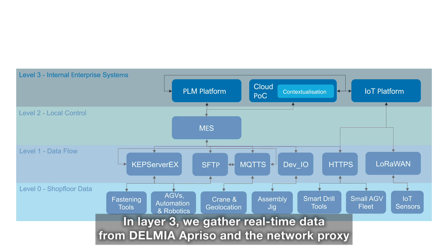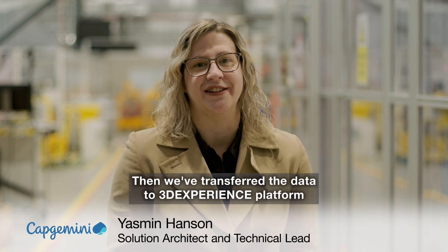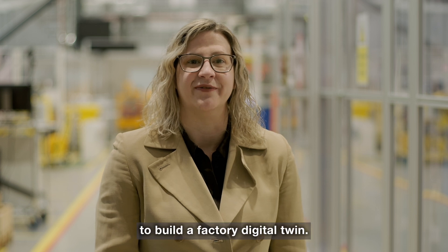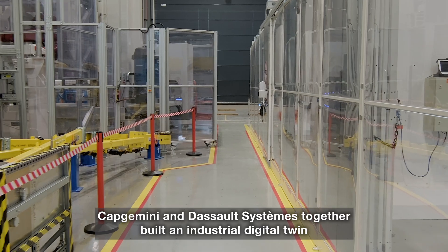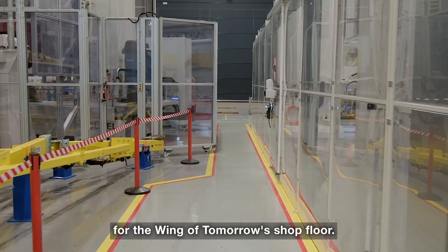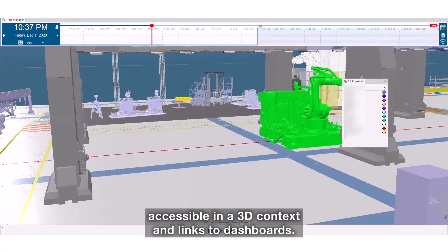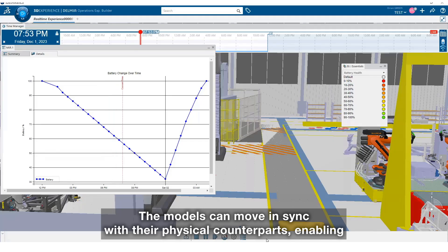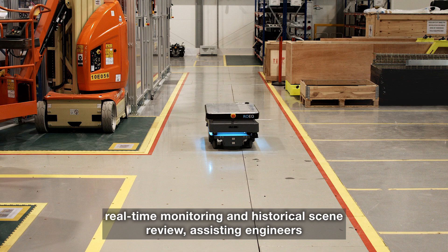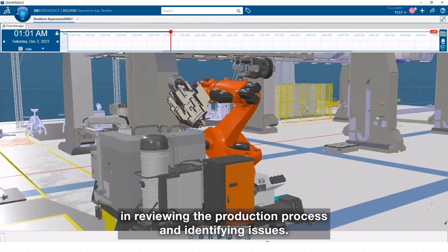In Layer 3, we gather real-time data from Delmia Aprizo and the network proxy, whilst maintaining a repository of historical data. We've transferred the data to the 3DEXPERIENCE platform to build a factory digital twin. Capgemini and Dassault Systèmes together build an industrial digital twin for the Wing of Tomorrow shop floor — it receives IoT data and makes this information accessible in a 3D context with links to dashboards. The models can move in sync with their physical counterparts, enabling real-time monitoring and historical scene review, assisting engineers in reviewing the production process and identifying issues.